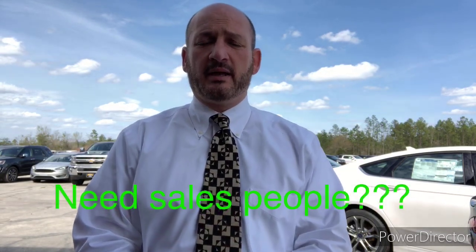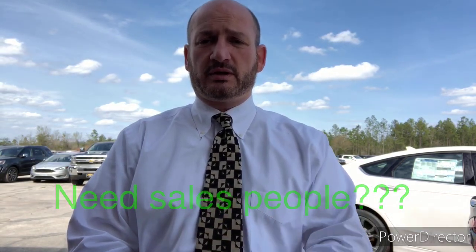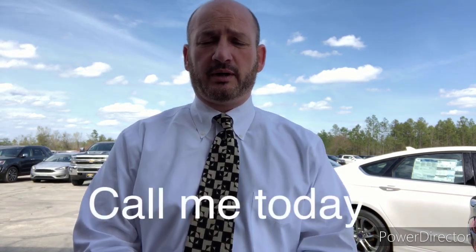Say something like, 'Hi, this is Don over at Ford. I just wanted to put a face with the name and introduce myself. I know we just got off the phone and I'm fixing to send you a video about the car that you inquired about.' Then go out to the lot and take about a 30 or 45-second video of the car with you in it, using maybe a selfie stick or having a friend do it for you.